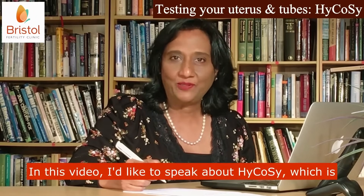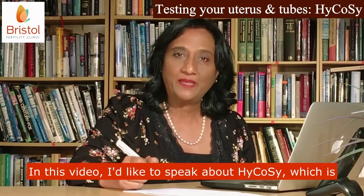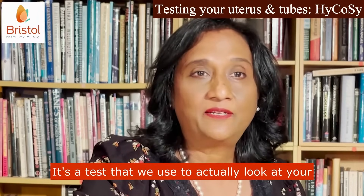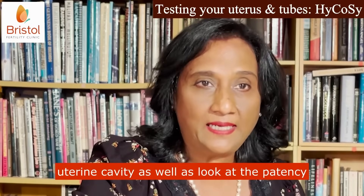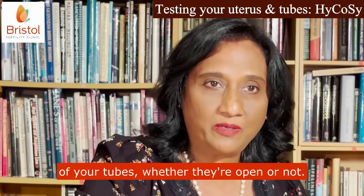In this video, I'd like to speak about HI-COSI, which is Hysterosalpingo Contrast Sonography. It's a test that we use to actually look at your uterine cavity, as well as look at the patency of your tubes, whether they're open or not.